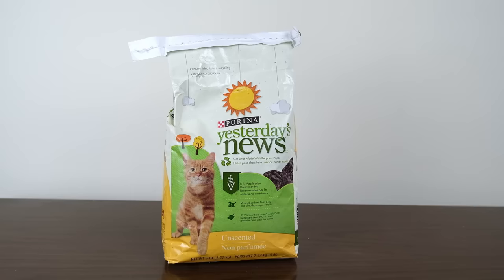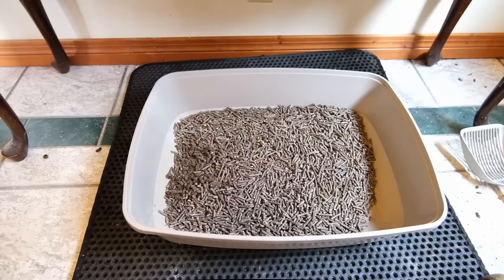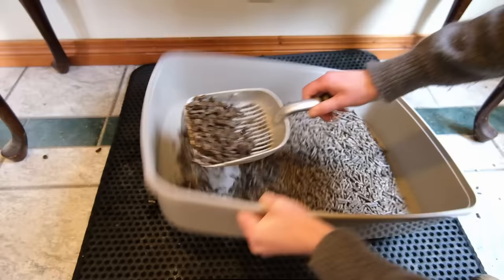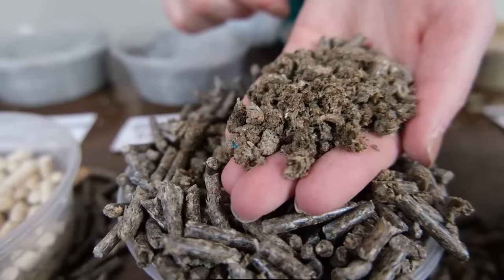Our next recommendation is also a pellet style litter — this time, instead of being made of compressed pine, the litter is made out of recycled newspaper. So it's Yesterday's News Unscented Litter. Now Yesterday's News is not a super high performance litter. When I tested it out, I found that its odor control was mediocre and that it tended to get pretty saturated pretty fast, with the litter just breaking down. I would probably have to change it on a very regular basis, maybe even more often than a non-clumping clay.